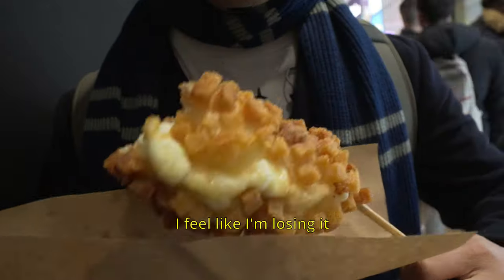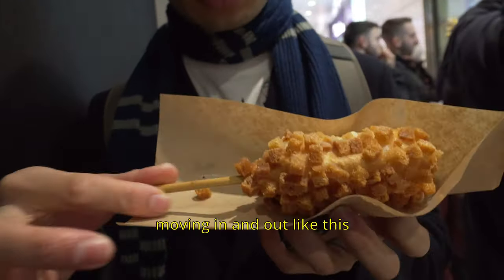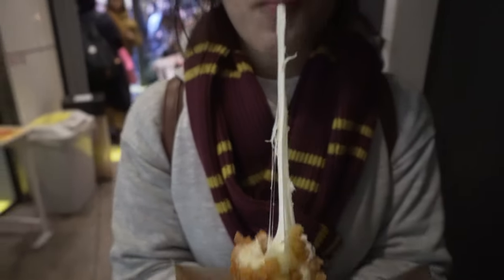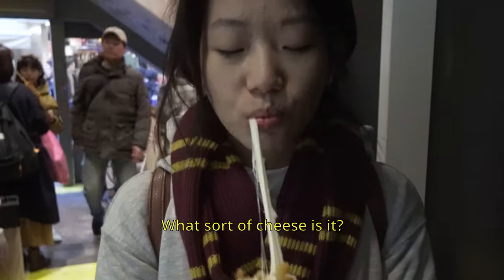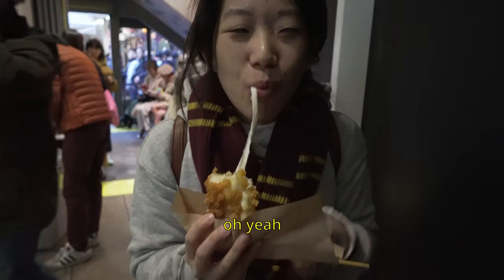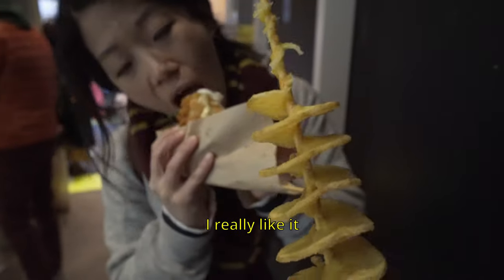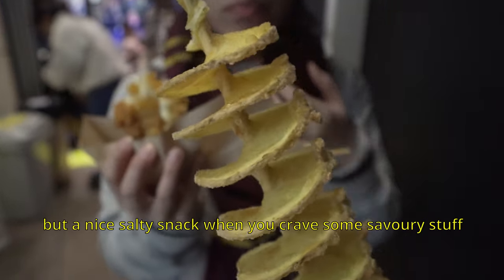That cheese — I feel like I'm losing it. The stick is really unstable so it's moving in and out. You can't eat it on the stick. Look at that cheese — you're an expert at cheese, what sort is it? Mozzarella? Oh yeah. And this potato is actually quite good — it's really salty, I really like it. Not mind-blowing, but a nice salty snack when you crave some savoury stuff.